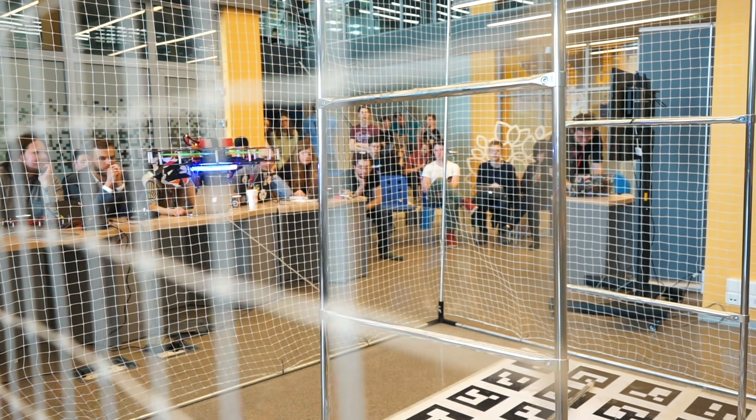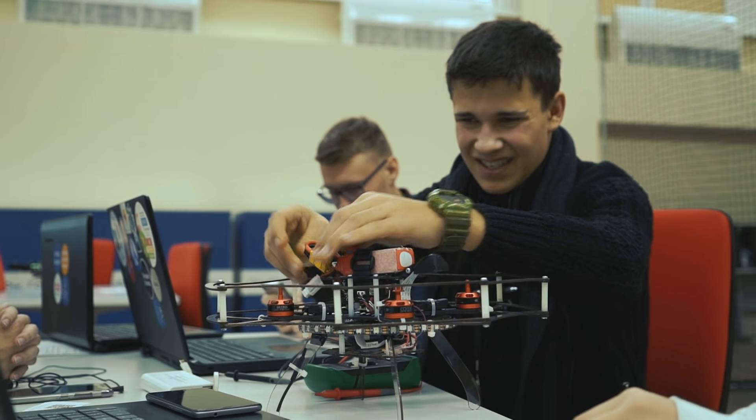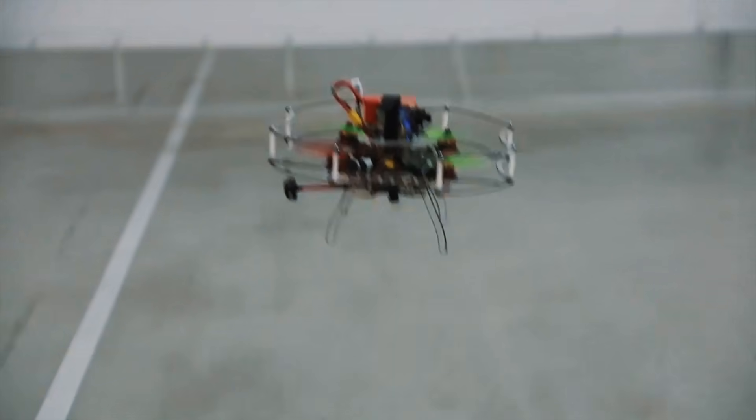Our educational platform is the ecosystem around our product Clover. There are three main things. First, we teach how to assemble drones, fly, and program. A drone is the best tool to make studying physics and computer science more interesting.